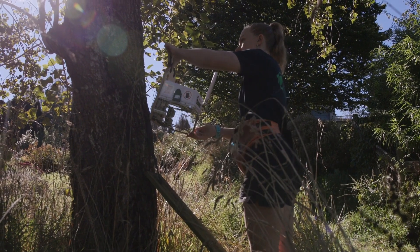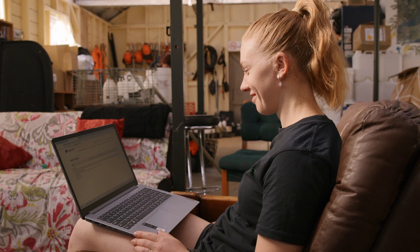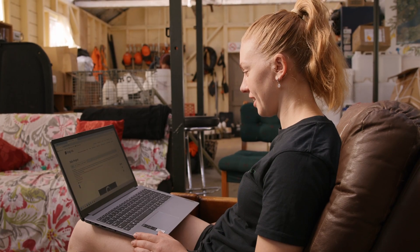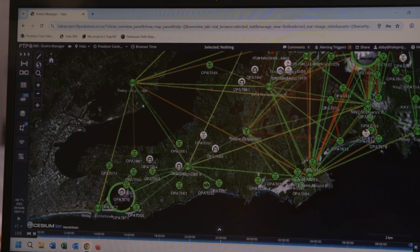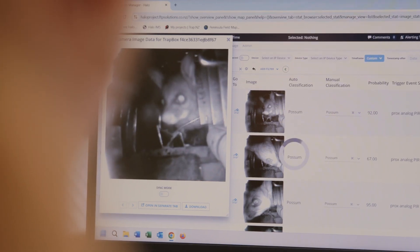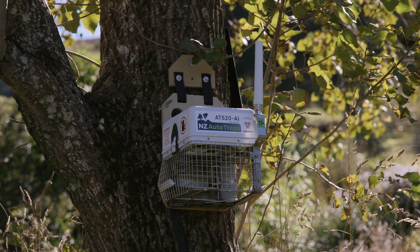The AI trap also sends information via a yarn mesh network back to the operator's office or laptop. It comes with an information management system which collects all the kills and all the data, and also works as a monitoring tool. The trap works off a solar battery, so the only servicing needed is the lure. We're currently working on a solution to extend that to 12 to 18 months between servicing, which will totally drop the cost of labour down.